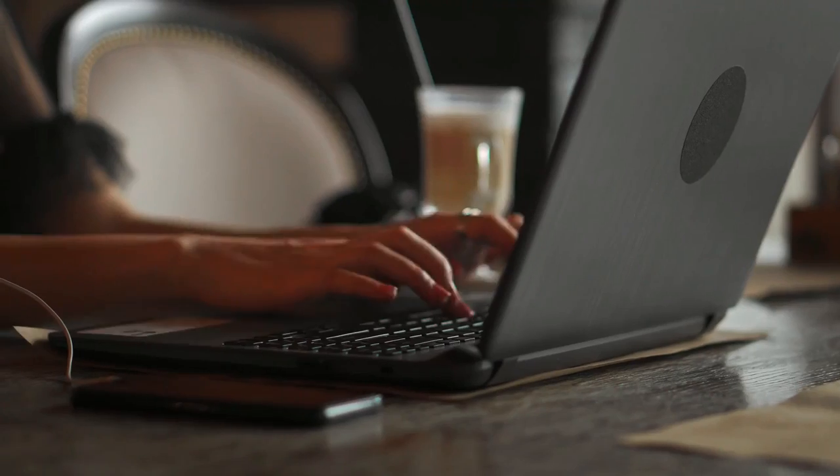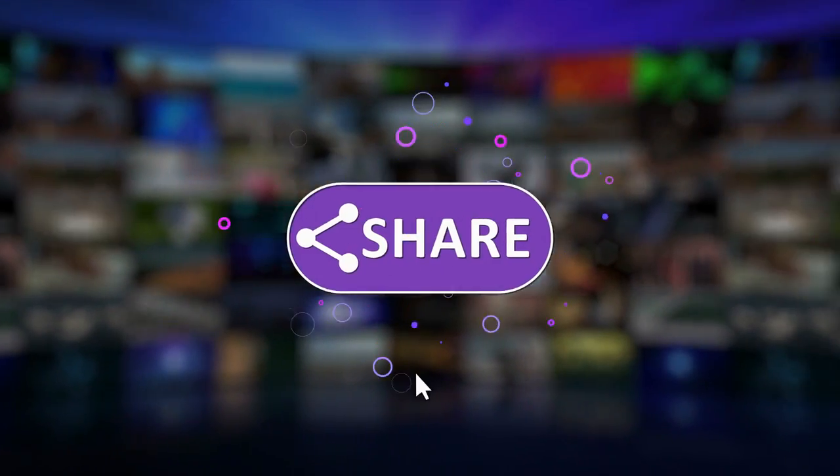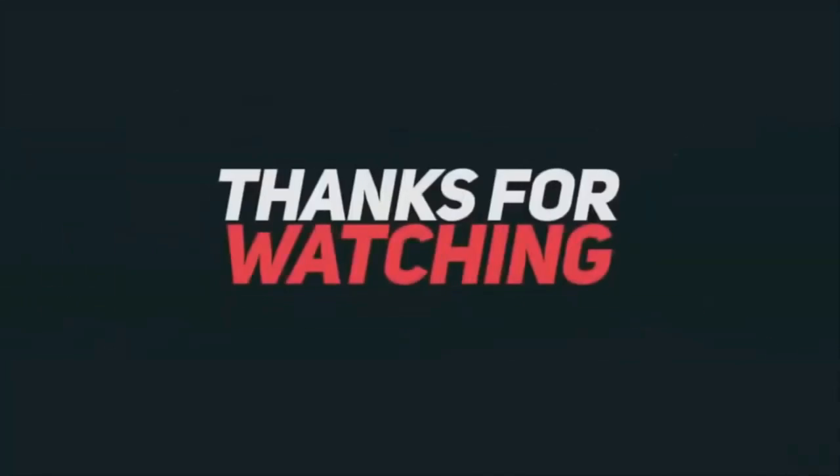So, which of these tech gadgets did you like the most? Please let us know in the comment section down below. That's all for this video. Like, share, subscribe, and turn on the notifications for more such videos. See you in the next video. Till then, take care. Thanks for watching.